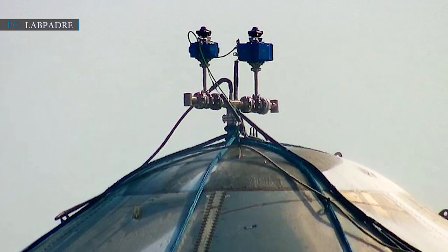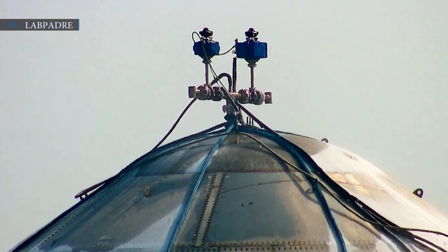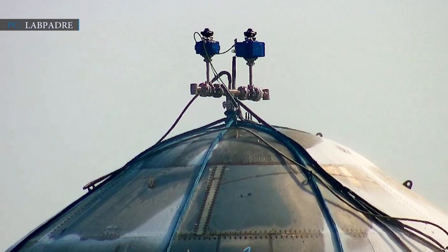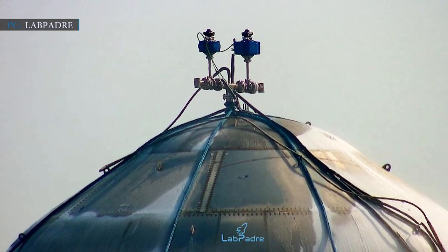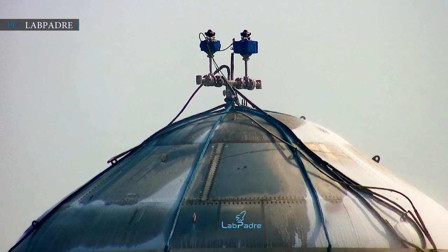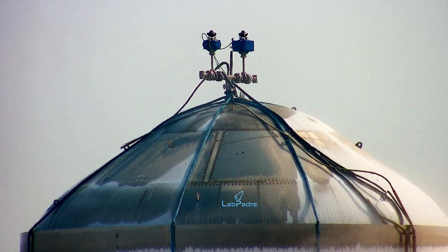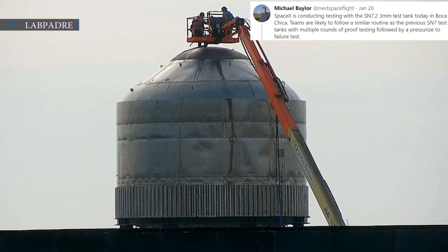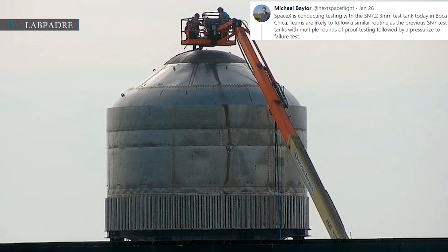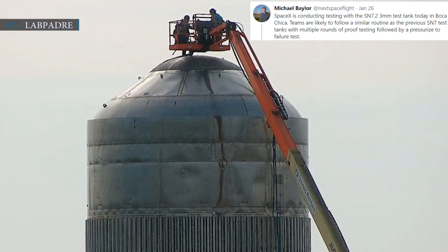SpaceX's latest Starship test tank, known as SN7.2, is the successor of its previous lineup SN7.0 and SN7.1. SN7.2 is also built from the same alloy used in the previous test tanks. On Tuesday, Michael Baylor tweeted that SpaceX is conducting testing with the SN7.2 3mm test tank in Boca Chica.